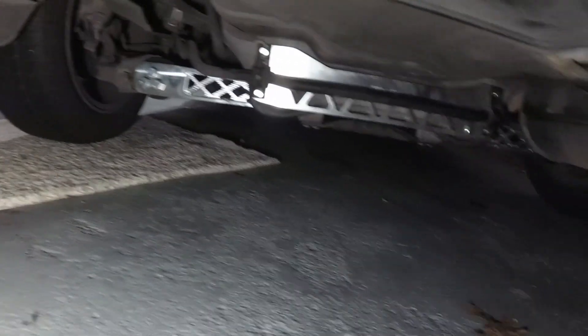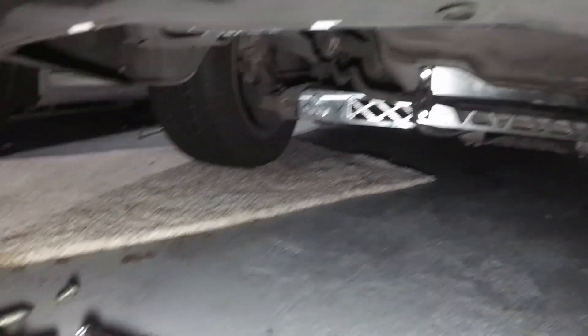Alright guys, got everything torqued down to spec. Everything is on completely, looking pretty good. It's late now and I don't really think I have time for the rear coilovers — I work really early tomorrow. It all depends on the weather.